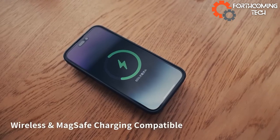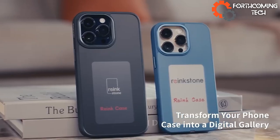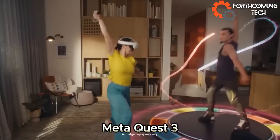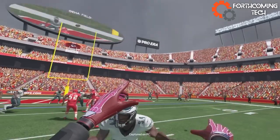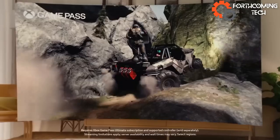AR and VR enthusiasts, brace yourselves. Step into a new reality with MetaQuest 3. It flaunts dual displays at 2,064 x 2,208 pixels and six cameras for mixed reality fun. Go beyond virtual realms — turn your kitchen table into a concert grand piano.